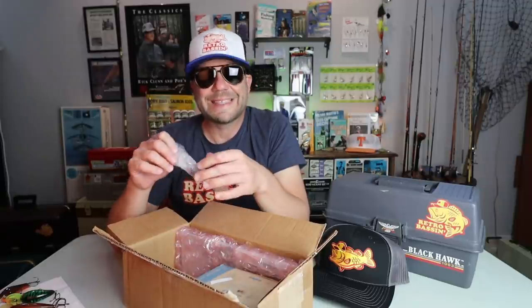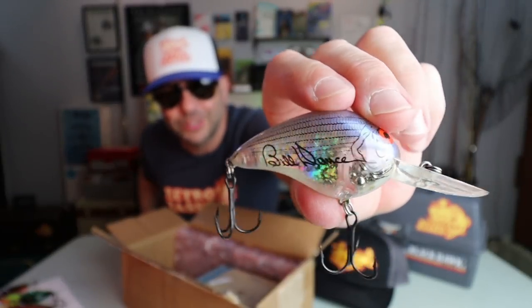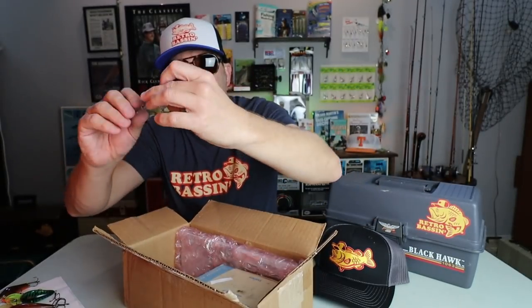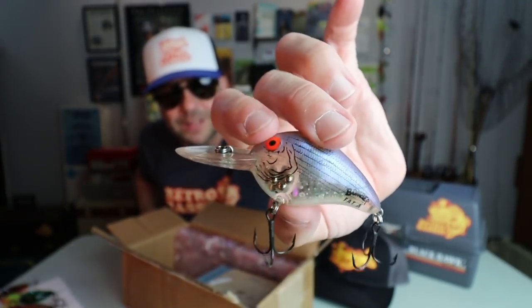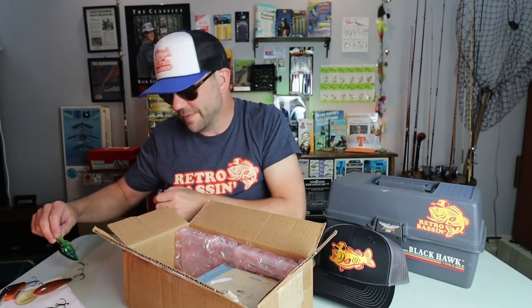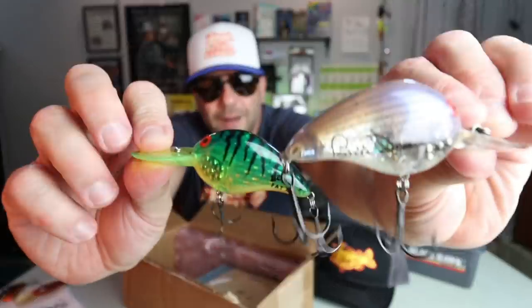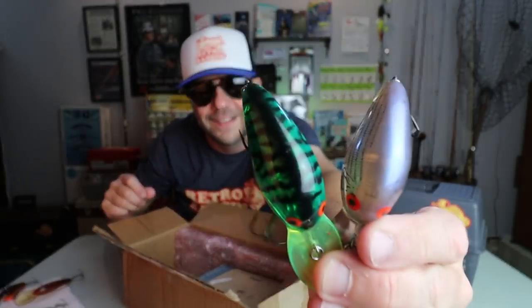Looks like another Bill Dance 6F. You can see the old Bill Dance signature on the side — that is a pretty-looking bait. It's almost like a baby striper color but it's translucent. Let's hold these two 6Fs up together and check them out — you could totally do some damage with those guys. Those are awesome.